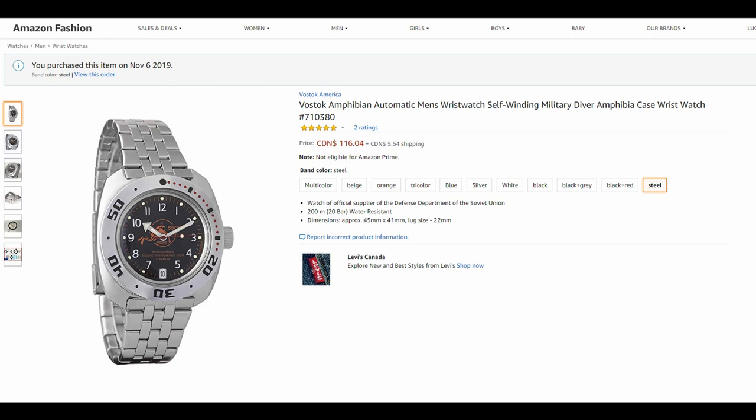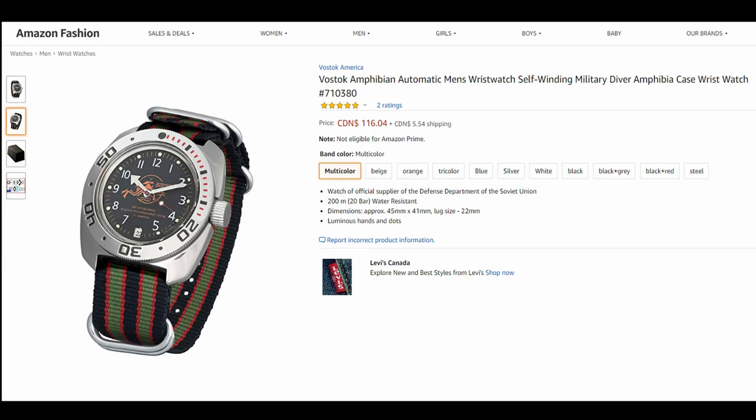I bought mine on a metal band because at the time that was the only one on Amazon.ca fulfilled by Amazon, so it had free next-day shipping when I bought it — it's not anymore. There are a bunch of other color variations and different bands available, but those all ship from Russia so it would have taken about a month to get. I saved about $5 in shipping but then had to put a $10 or $15 strap on it, so it ended up costing a little more — but I got it right away.